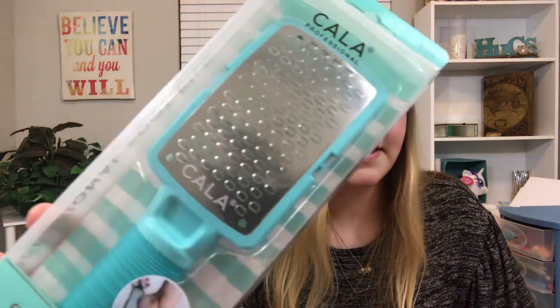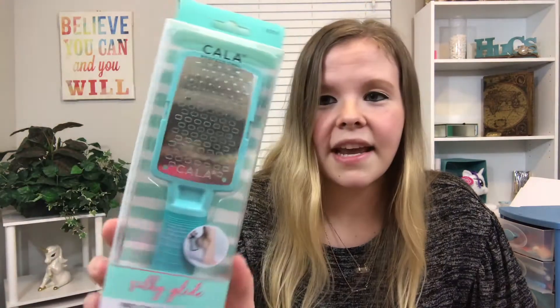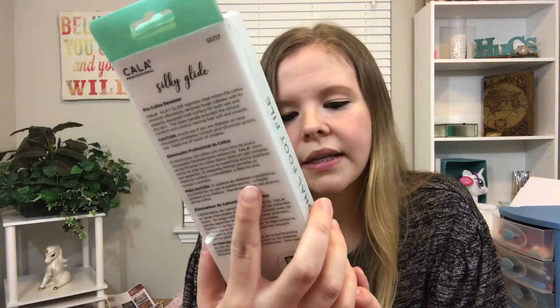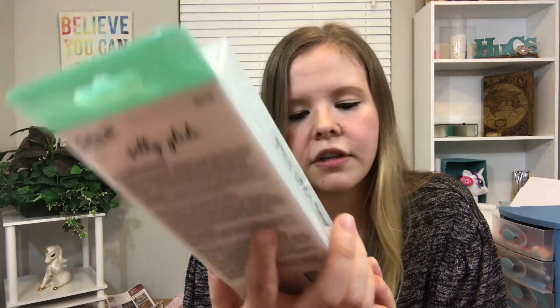My boyfriend said I had rough feet, which is kind of ridiculous because I never wear sandals or heels and I don't walk around barefoot — I honestly think they look pretty smooth. But since he said that, I figured I'd try to smooth them out for him. I got a cheese grater for your feet — I saw the Ped Egg and thought those holes weren't gonna do anything, so I went with the cheese grater style. It's a Cala Professional foot file and it was $6.99.